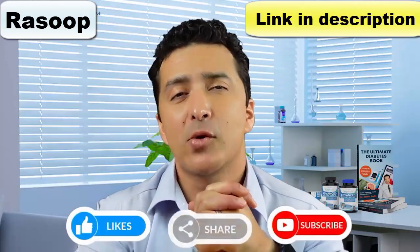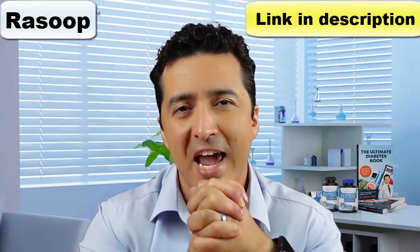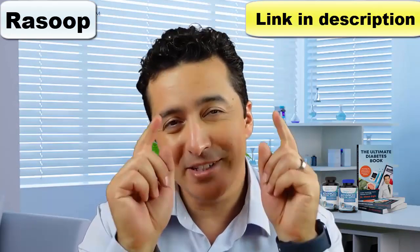I hope this video was helpful, and if it was, please remember to like, share, and subscribe. Remember to watch the hundreds of other diabetes and insulin resistance videos we have on this channel. Thumbs up — see you in the next video!